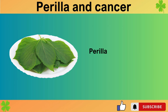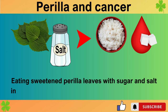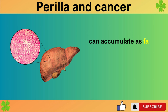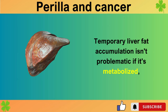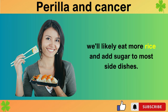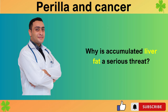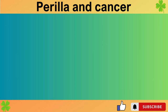First, avoid sweet and salty perilla leaf dishes and steamed dishes. Perilla leaves are not a main dish but a side dish, meaning sweet and salty preparations inevitably accompany rice. Eating sweetened perilla leaves with sugar and salt increases rice consumption and blood sugar levels. Fructose, which makes up half of sugar, can accumulate as fat in the liver when consumed in a high blood sugar state. Temporary liver fat accumulation isn't problematic if it's metabolized, but our daily eating habits are consistently similar. Beyond burdening the liver, accumulated fat creates and exacerbates insulin resistance and chronic inflammation.